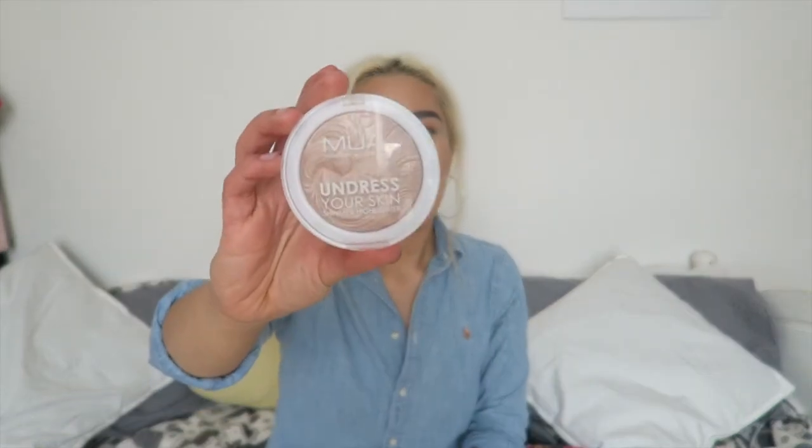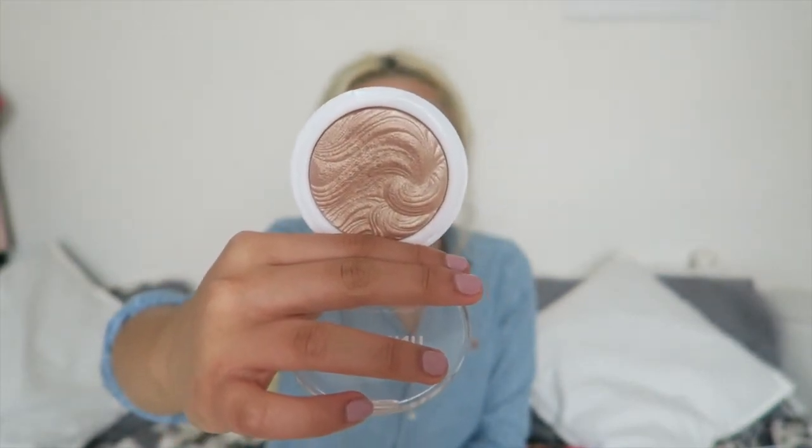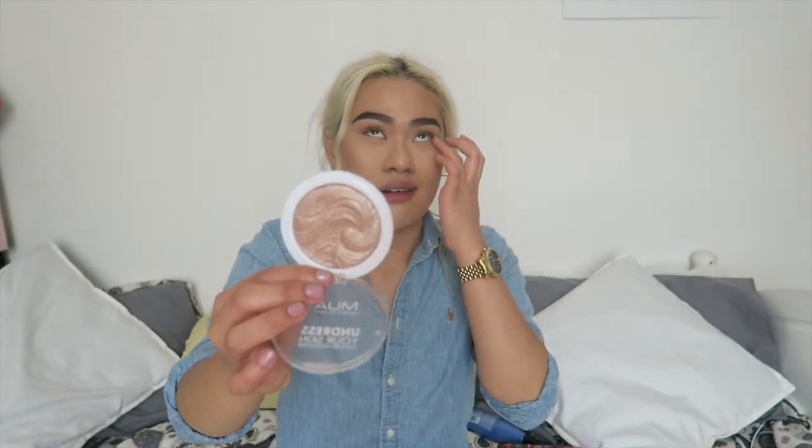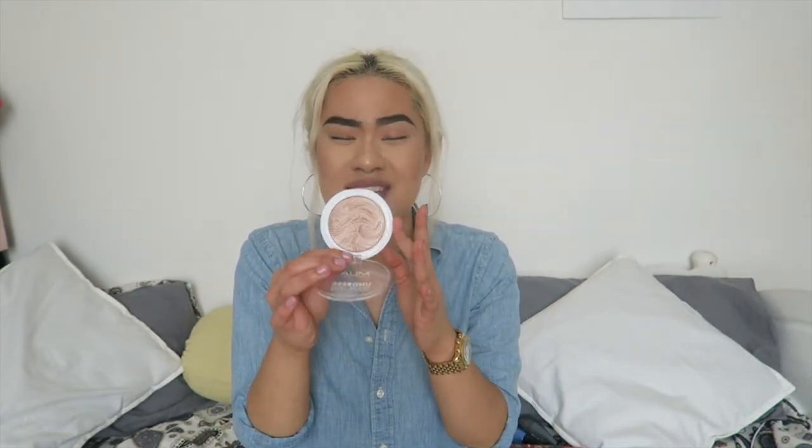Let's talk about the face because if you can see that highlight popping — the base of my highlight that I've been using is the MUA Undress Your Skin Shimmer Highlighter in the shade Radiant Cashmere. It's a beautiful colour and because I'm fake tanned at the moment, it shows up really nicely on the skin. And then I just top it up with the Makeup Revolution in the shade Golden Lights. If you haven't swatched this yet, go and swatch it because I'm telling you, it's so good and it's only £3.